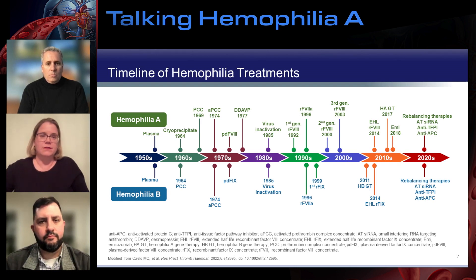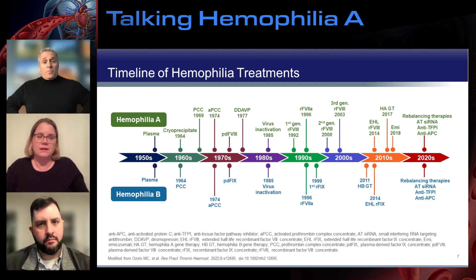We have moved into replacement factors, extended half-life products, and now into novel therapies and even gene therapy. Prophylaxis has been the standard of care in prevention of bleeding since probably the 1990s — the idea of treating on a scheduled basis to prevent bleeding. Studies have shown that prophylaxis can be effective, but it only works if you take it. The newer therapies are helping us tailor prophylaxis options for individual patients — their lifestyles, their bleeding phenotypes — and really working with them on choices.